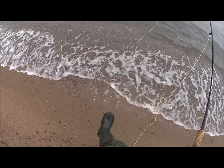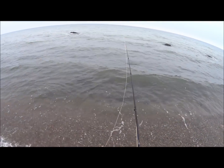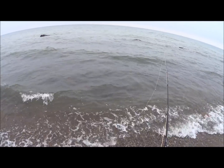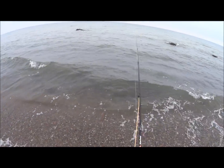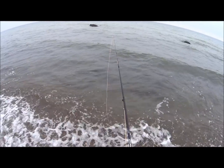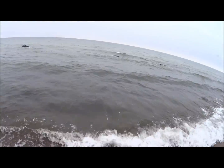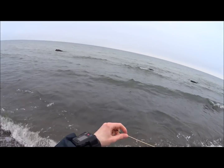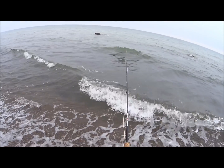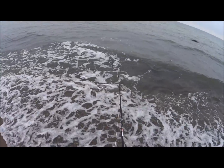Jetzt habe ich das Problem, keine Wathosen an zu haben – deswegen will ich euch mal zeigen, dass das aber auch so geht, vom Strand aus. Wenn ihr zum Beispiel so den Leopardengrund in Reichweite habt und nicht zu starken aufländigem Wind habt, dann könnt ihr hier schon Steine schön sehen. Ordentlich Schnur rauslegen, und dann schießt die Schnur schön weit raus, und ihr könnt die Sache einstrippen.